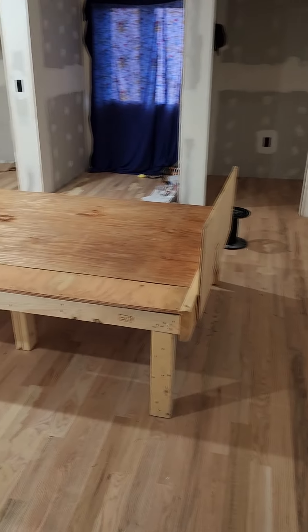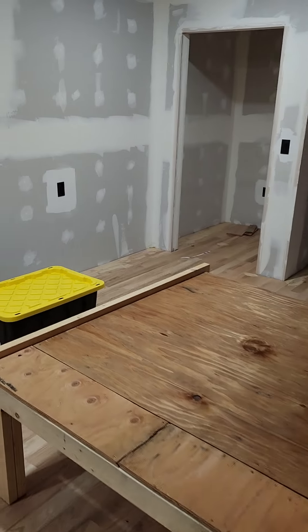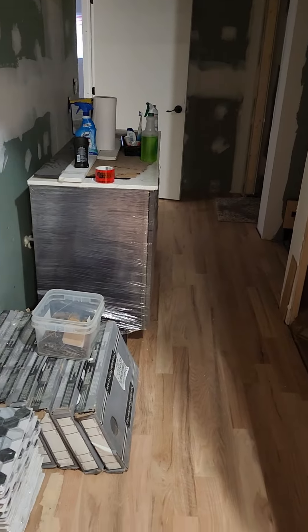I'm disassembling the bed. I'm going to be sleeping in the teardrop trailer I made, and this room will be empty so we can just sand. The bathroom is going to be the problematic area because you've got tiles and stuff.